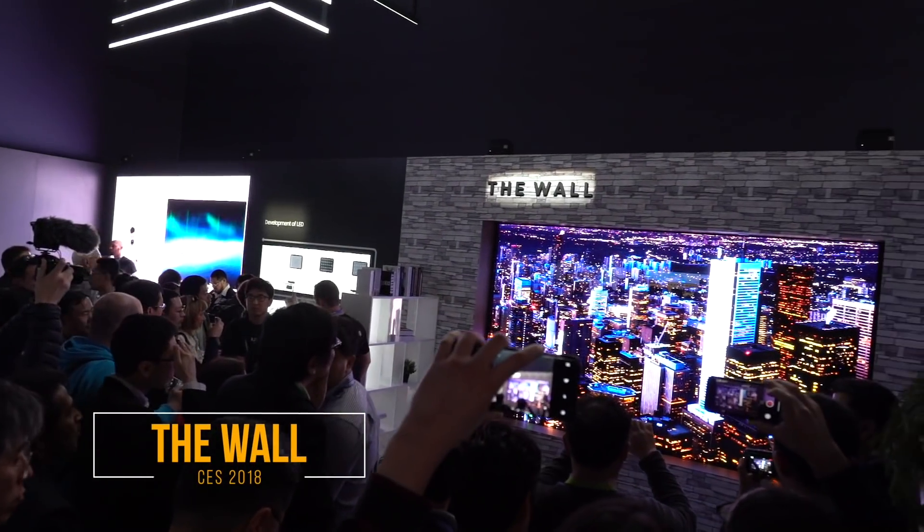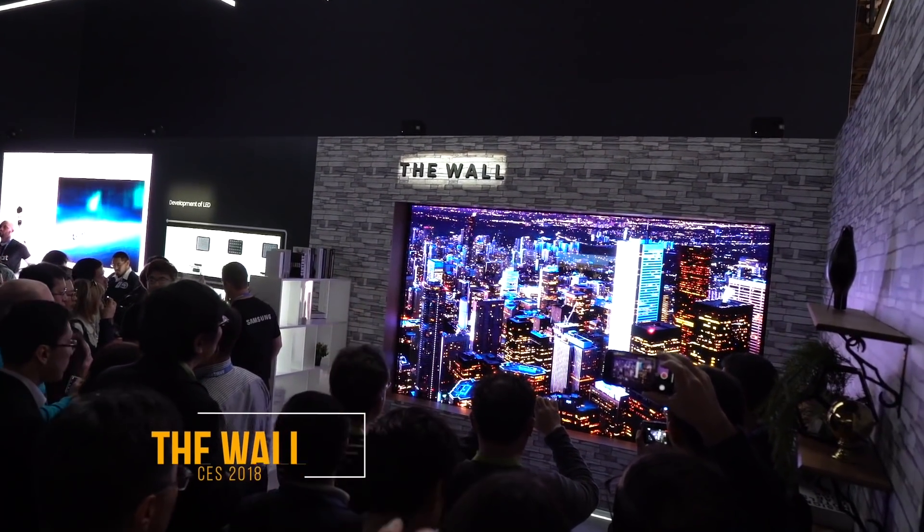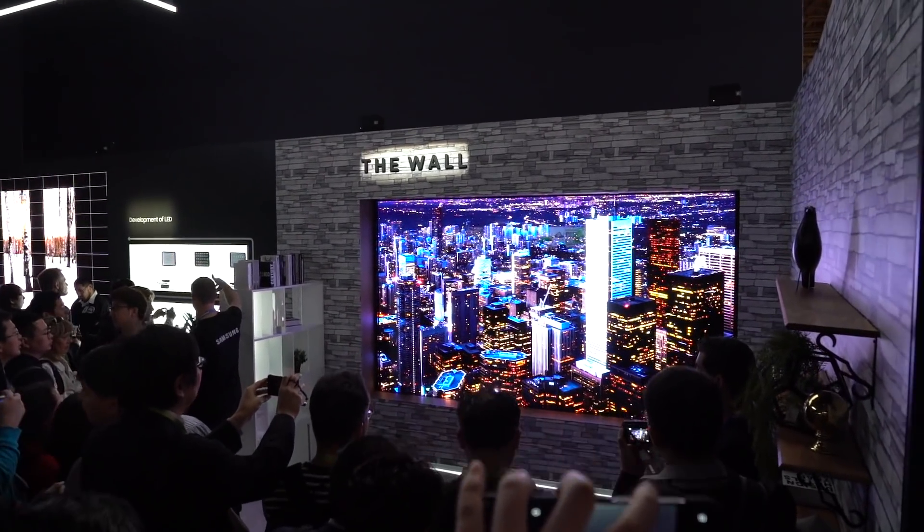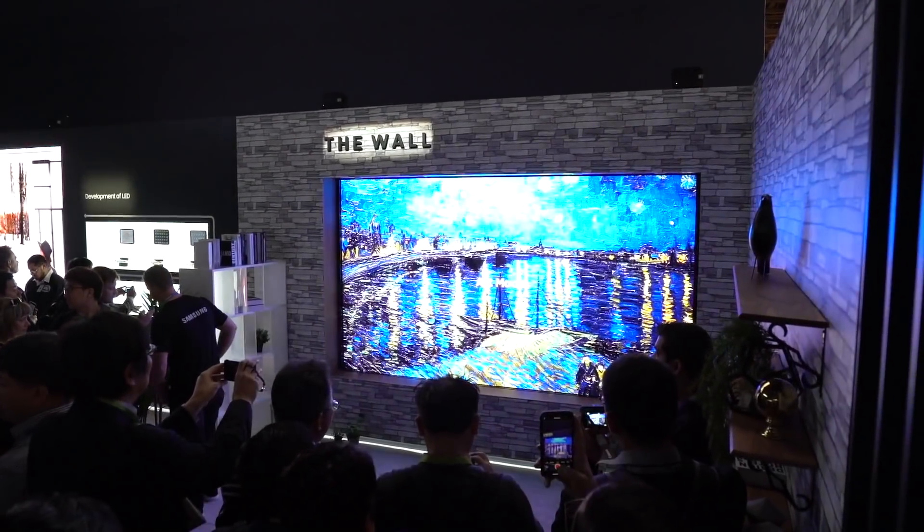What's going on YouTube, this is GadgetsBoy and I'm bringing you another piece of content from CES 2018. One thing that really seems to have grabbed a lot of people's attention this year is The Wall from Samsung.